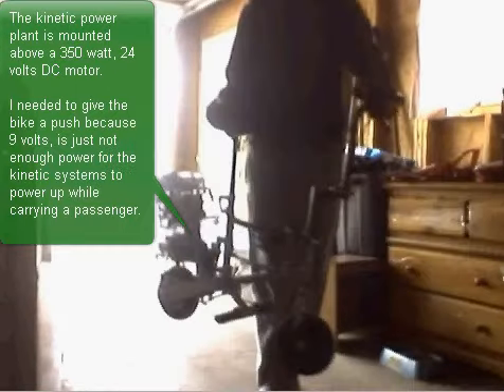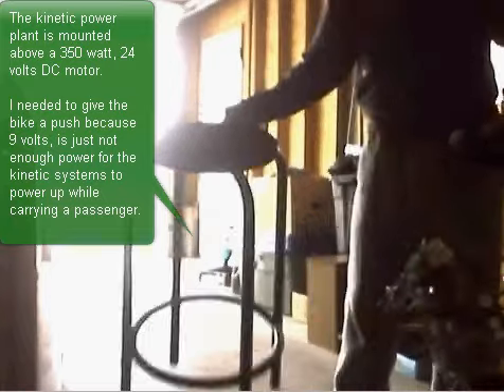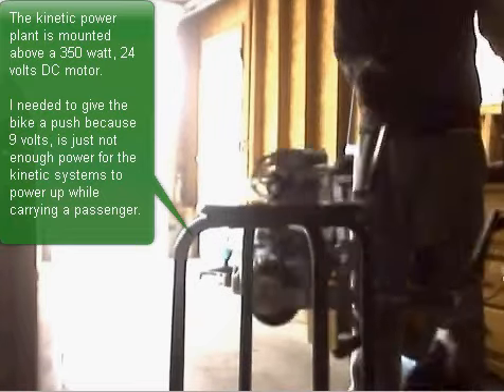Stay tuned to my YouTube page while I research and develop the kinetic power plant, striving to attain 50 to 100 watts of renewable power with only minimal battery draw. Updated pictures at thekpv.com.